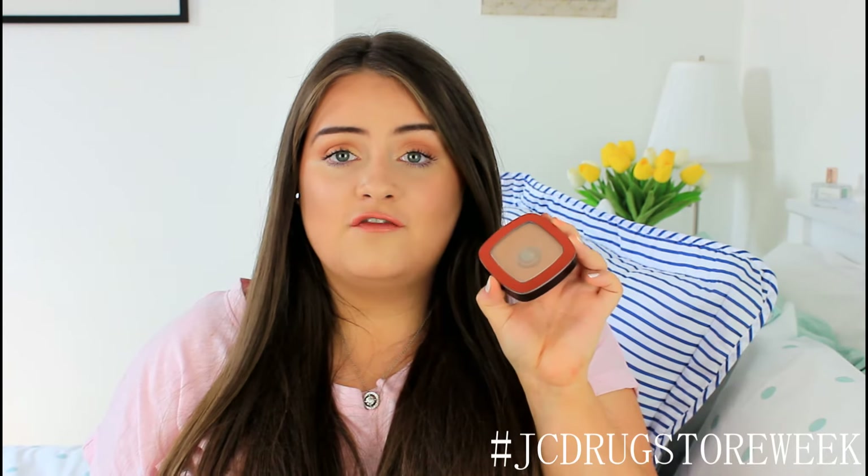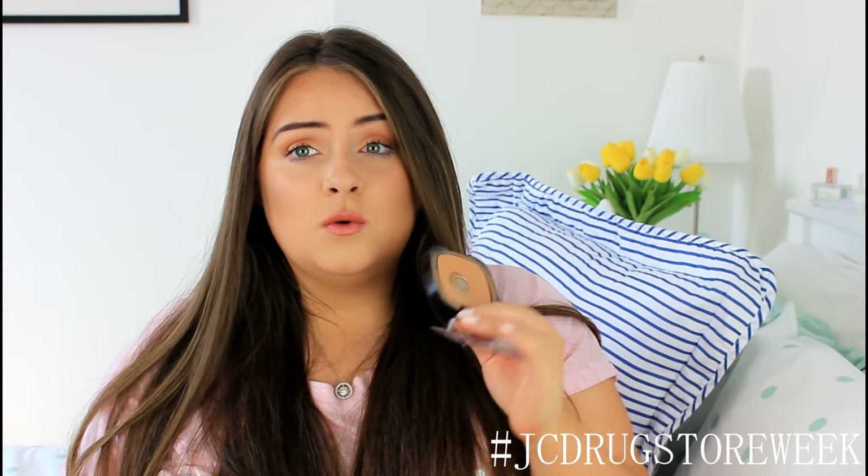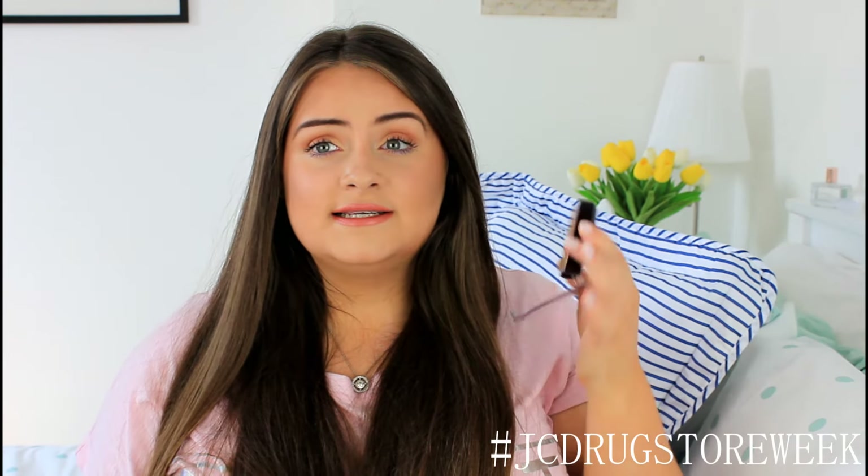For bronzing, the majority of the time I use this — it's just perfect. This is from L'Oreal and it's the Glam Bronze Bronzer. It's just the most golden shade ever. It's really warm and gives a lovely summery, golden tone to your cheeks. I need to get a new one of this but I absolutely love it.